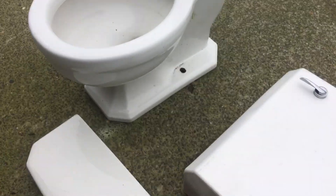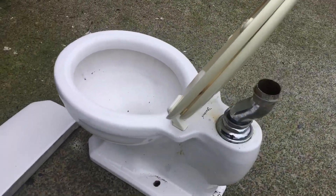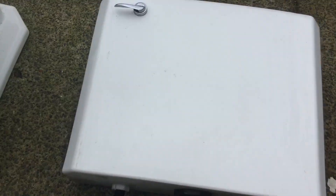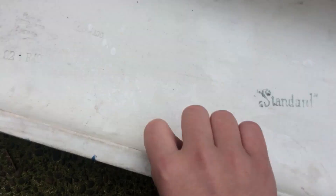The tank lid — I can't find a date on the tank itself, but there's actually no damage, surprisingly, to the bowl or the tank. The only damage is a chip, but that doesn't bother me too much. On the bottom of the tank lid it says 'Standard,' and the only date I could find is on the tank lid — October 28th, 1929. That's actually pretty cool, though that could be just the tank lid and not the bowl.